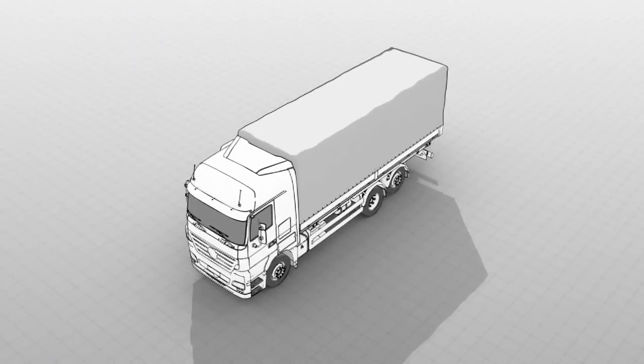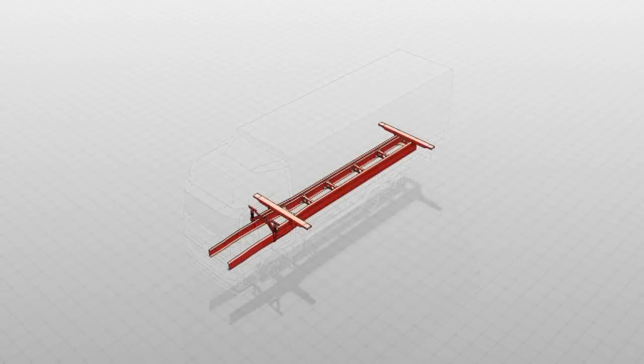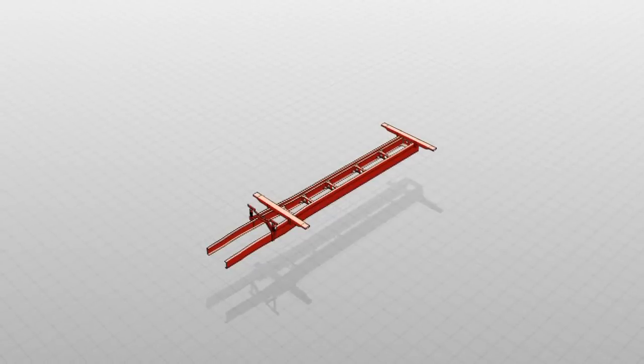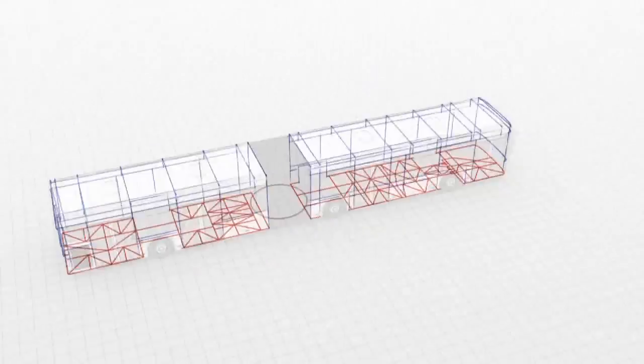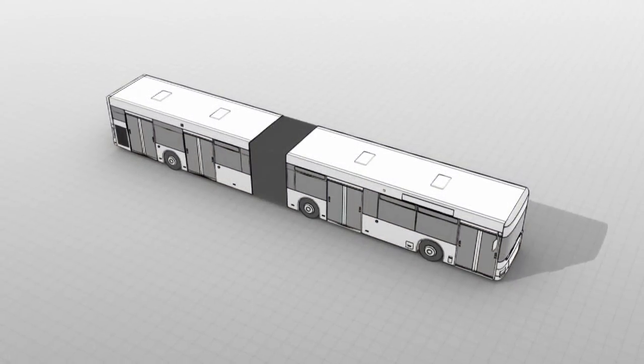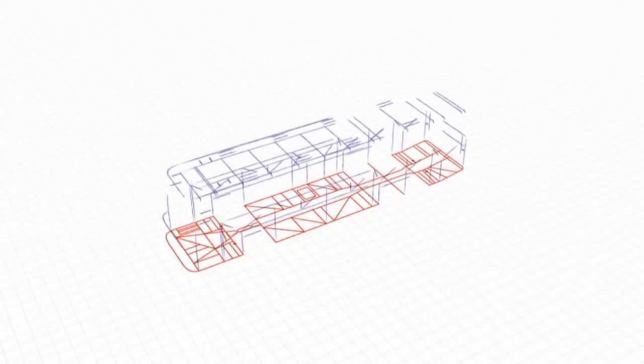Truck and motorbus are considerably differentiated in regard to body structure. As well as the ladder frame design applied in truck design, the self-supporting body is often employed in the motorbus. In this case it involves a grating tubular frame or a combination of ladder type frames and grating tubular frames.